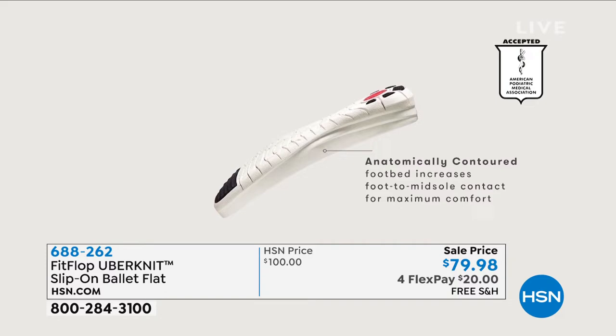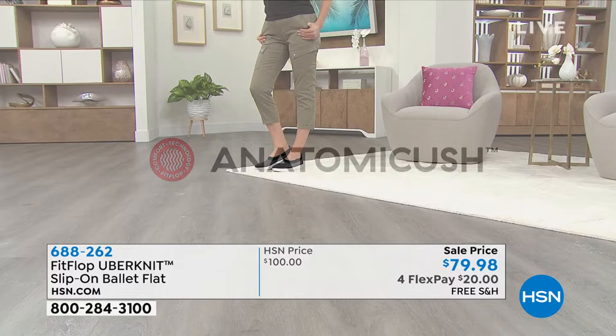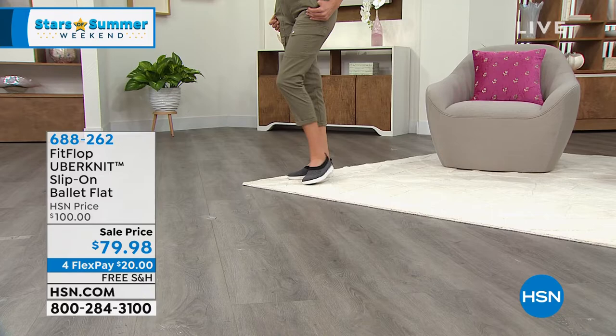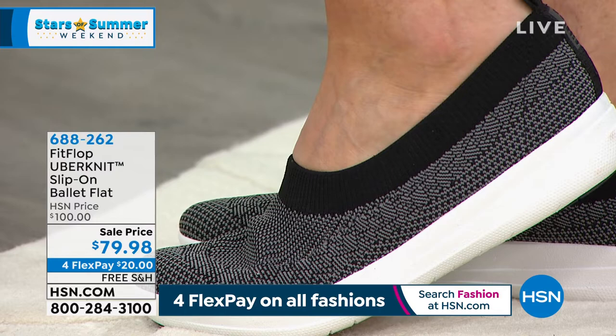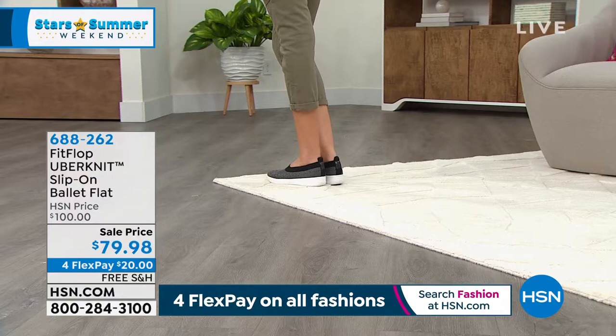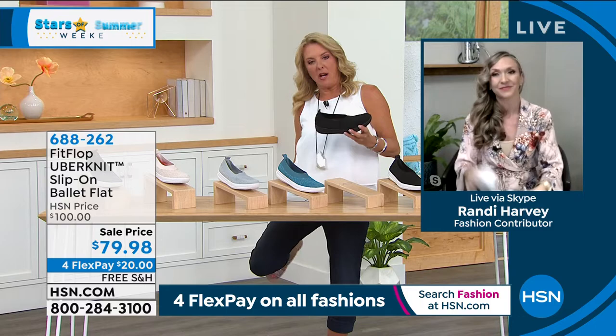I do wear sandals sometimes to theme parks, but my Ubernits are my go-to. I have a pair I wear to work in the yard, a pair I work out in, a pair for theme parks, and a pair I show on air that I don't put on my feet so the bottoms don't get dirty. I love them because there are no ties, no buckles, nothing to fiddle with — it's all designed just to put your foot in there and go.